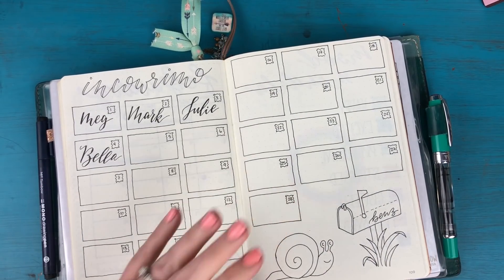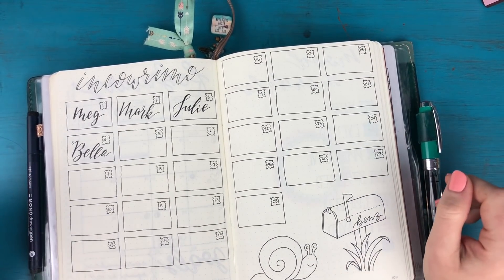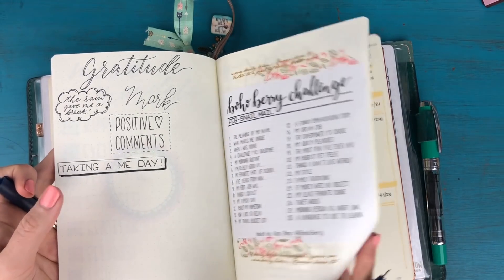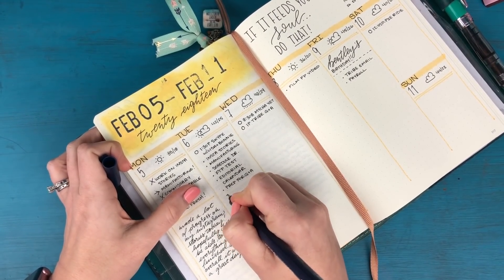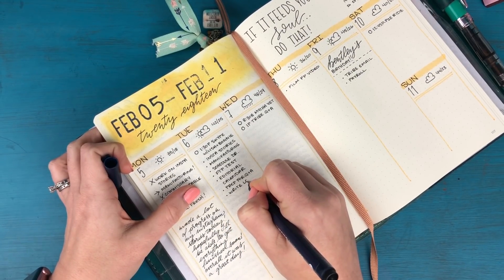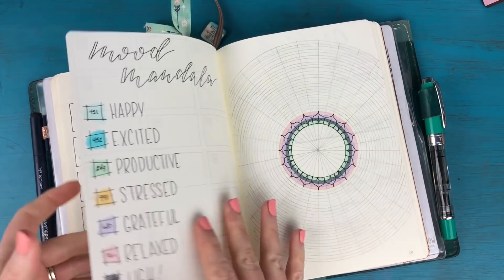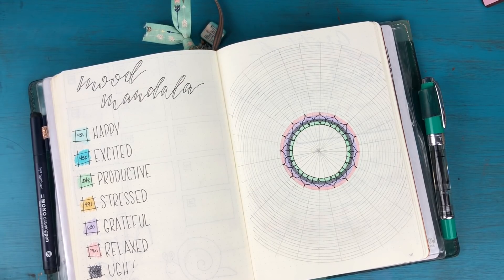Next is Inkwrimo. Unfortunately I did not write a letter yesterday so I can't fill that in. That means I have to write two today. Actually, I'm going to put that on my task list so I don't forget — 'write letters.' There we go.